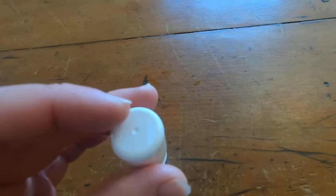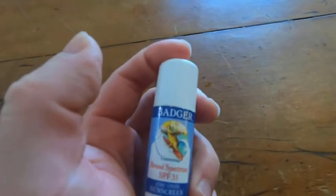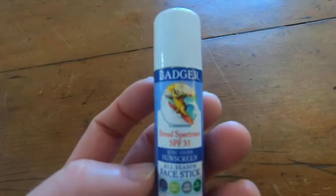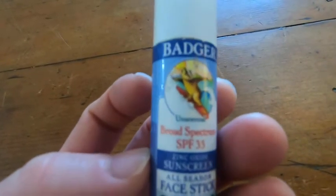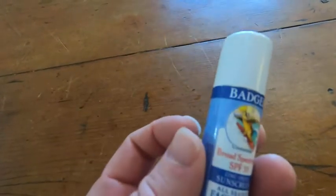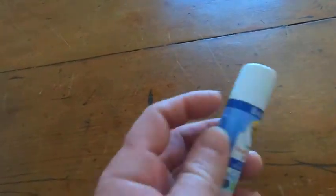If you're really fair-skinned like me, you know how bad that can be because you burn really easily. I burn super easily, and this is a really good product. This is SPF 35. I use this on top of regular sunscreen because I'm so fair-skinned and I burn so easily.